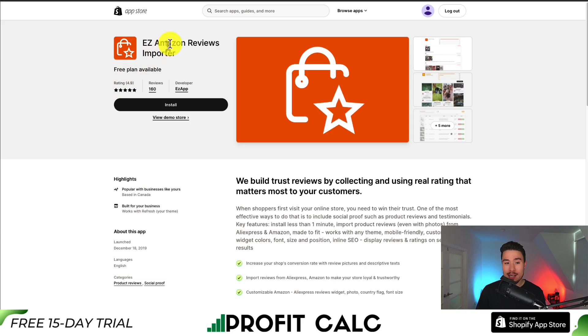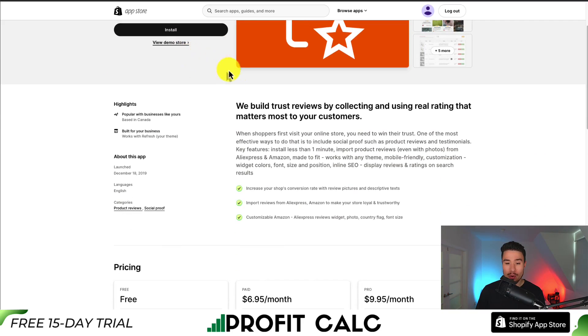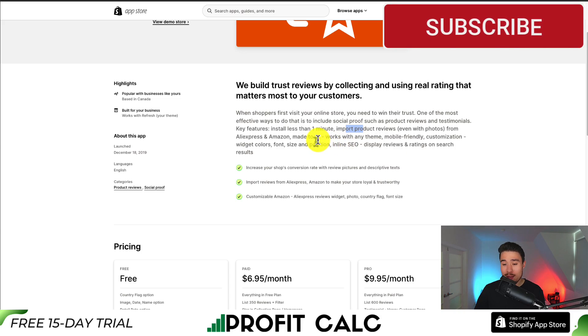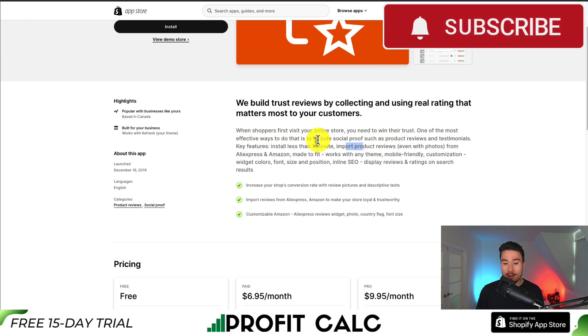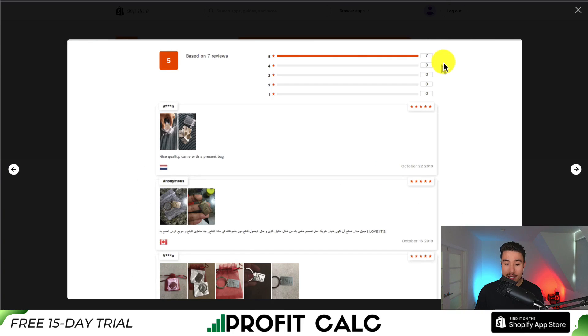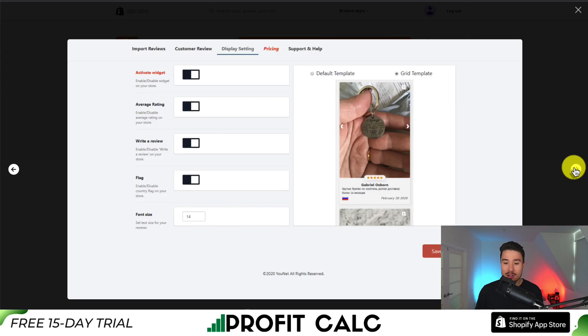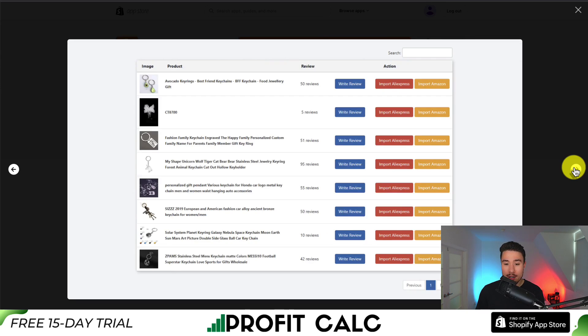For our first app, this one's called Easy Amazon Reviews Importer. It takes less than one minute to install. You can also import reviews from AliExpress with photos as well as Amazon, and it's made to fit and work with any theme. It's mobile friendly and you can customize the widget colors, font, size, and position. We can see here some of the examples of the imported reviews, and it's going to instantly add that social proof to your Shopify store.